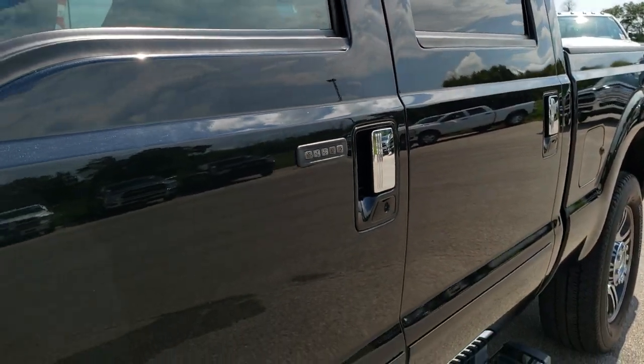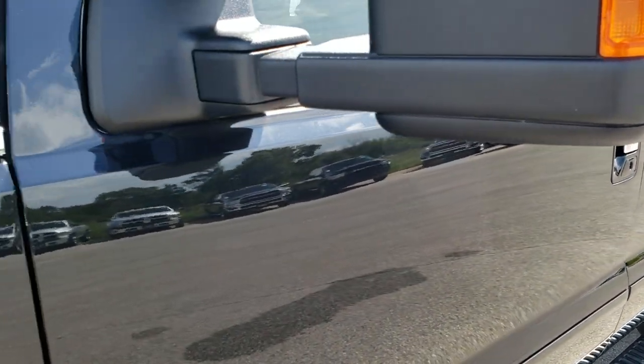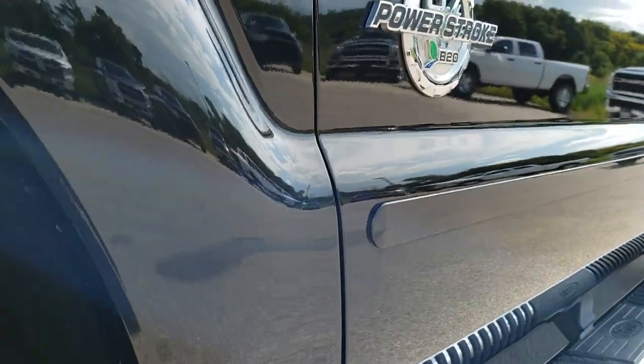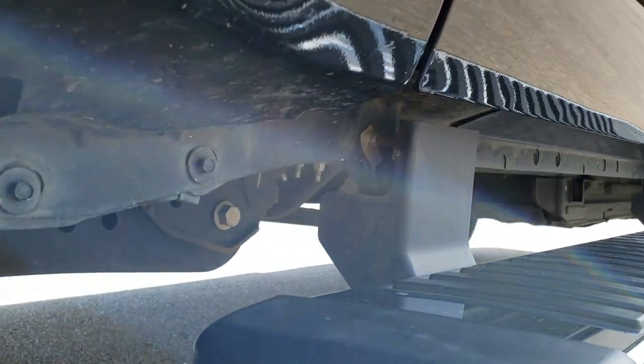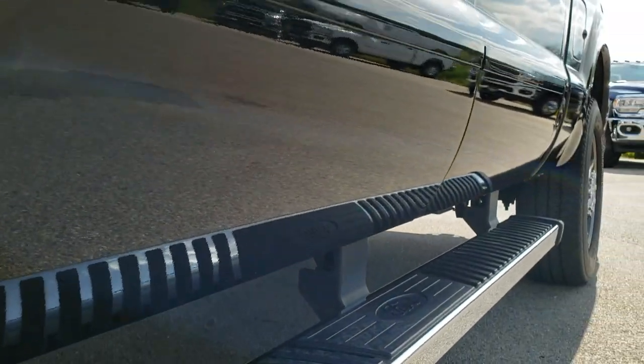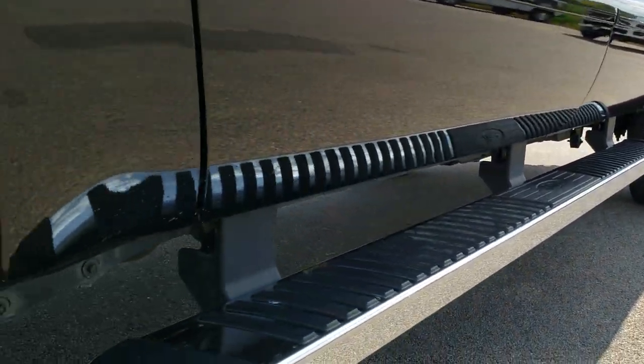We shoot all of our videos in 1080p. So if you have the HD capabilities on your computer, tablet, or smartphone device, I highly urge you to turn them on right now because it is like you're right here looking at the truck with me. And definitely your best way to check out the vehicle before seeing it in person.